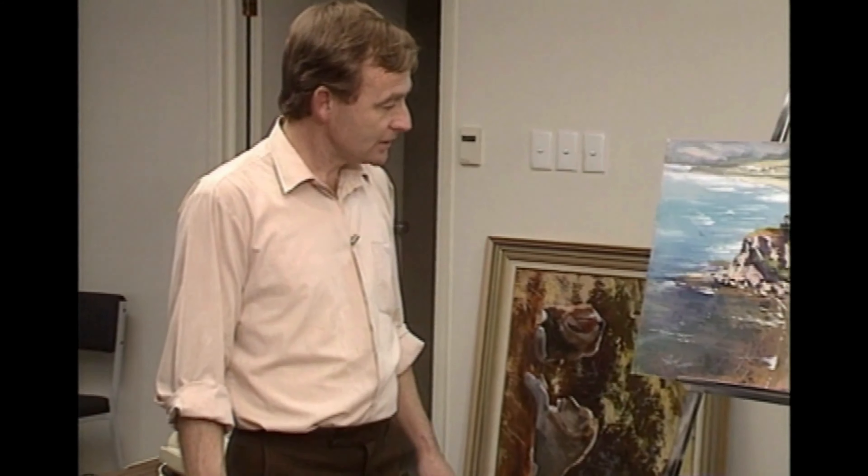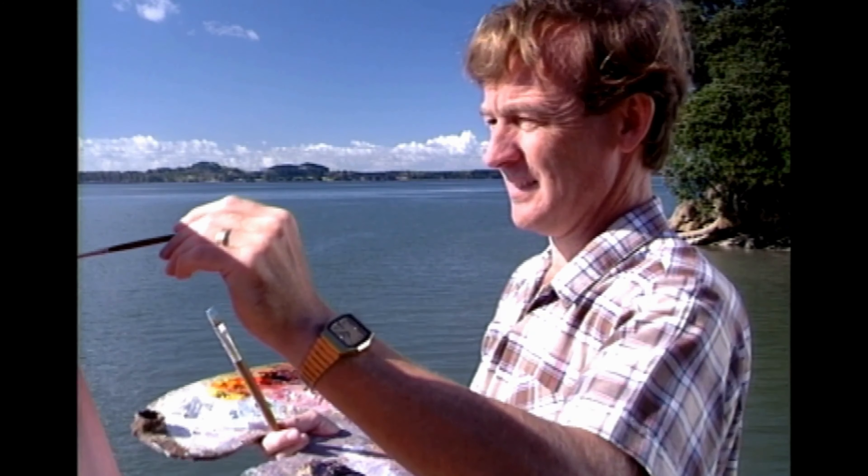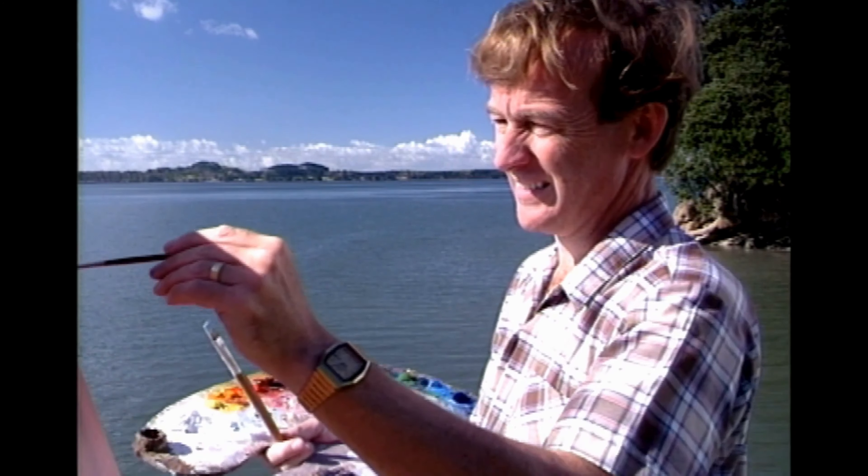For the purpose of this video we're going to go on location and do a quick oil sketch. We'll get the detail down, make notes, take photographs, and then we'll head back to the trusty old studio and get down the detail.